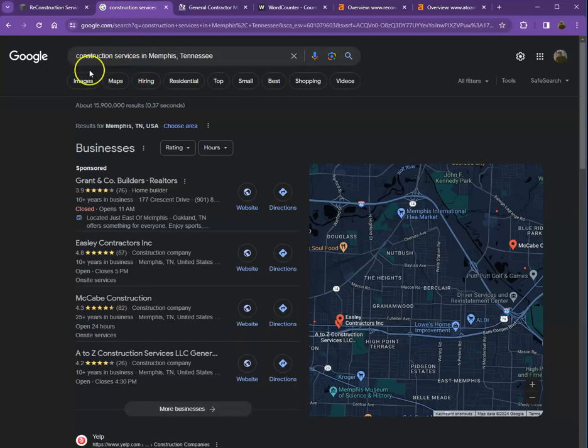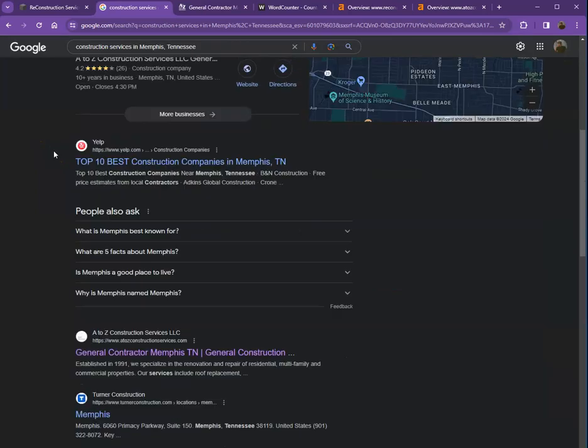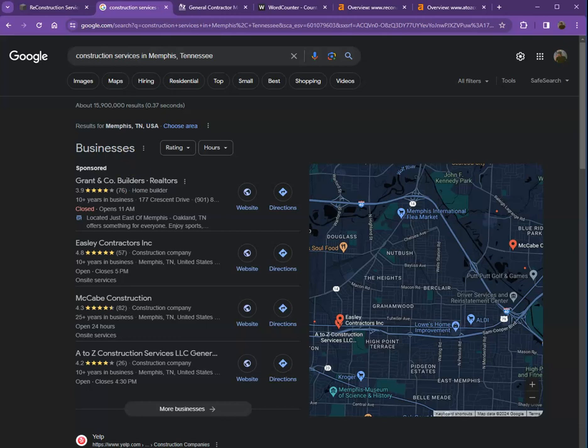I did a quick search for construction services in Memphis, Tennessee — we'll talk more about those results. Starting with what we call the map pack: this is somewhere you really want to be, since it generates a lot of traffic and is easier to find. To appear here, you need a Google My Business profile with as much information as possible — company name, phone number, email, address, hours of operation, and so on. Also, listing that same information in directories like Yelp, Yellow Pages, and Angie.com will help you appear in the map pack.